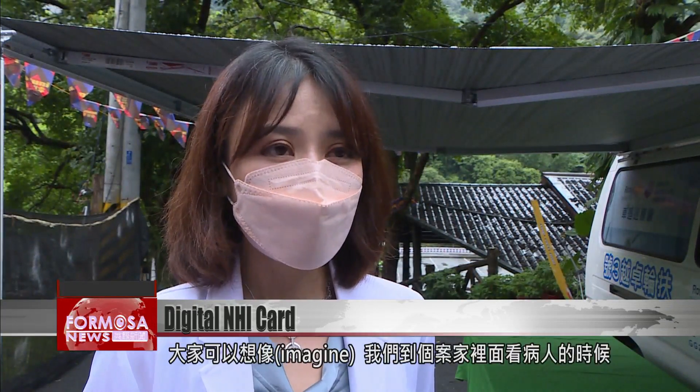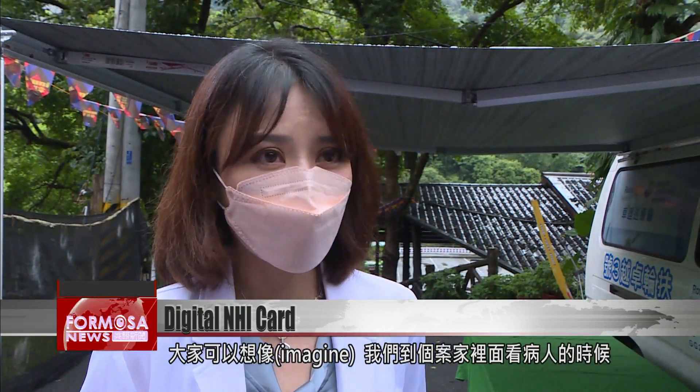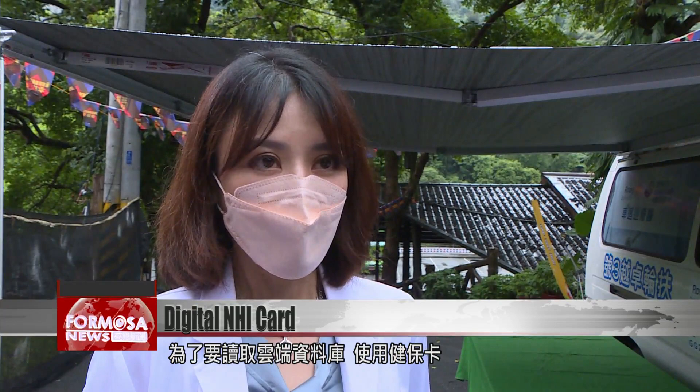You can imagine, when we arrive at the patient's home, it can take twice as long as normal to access the cloud database with an NHI card, or even longer.